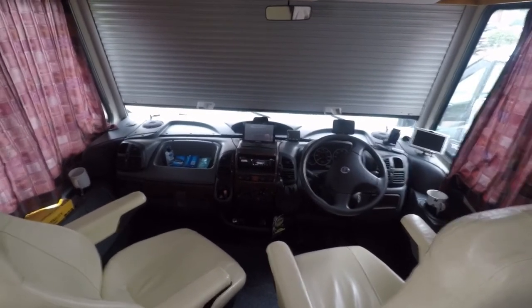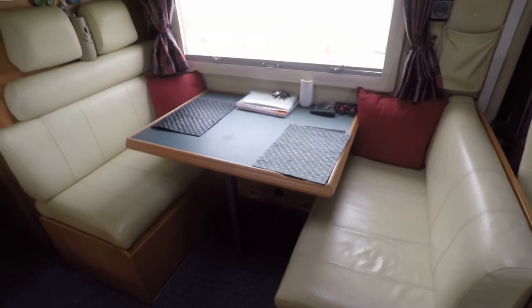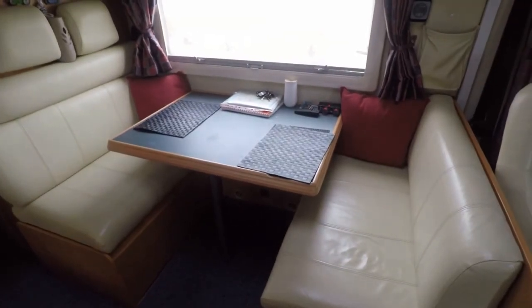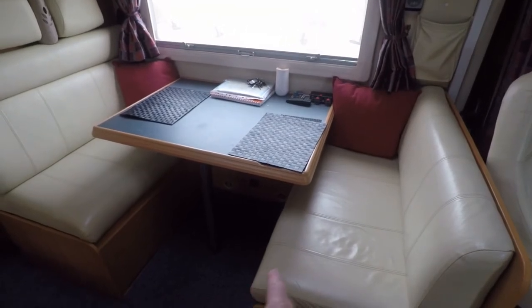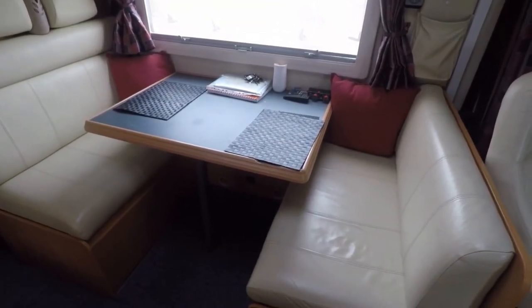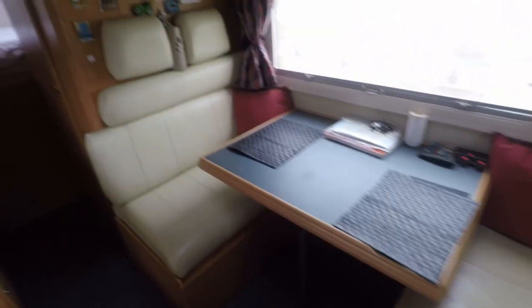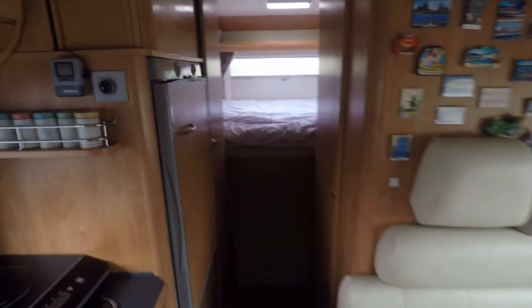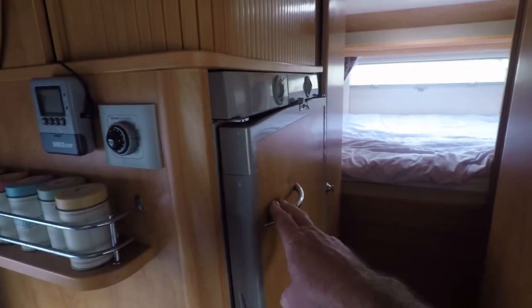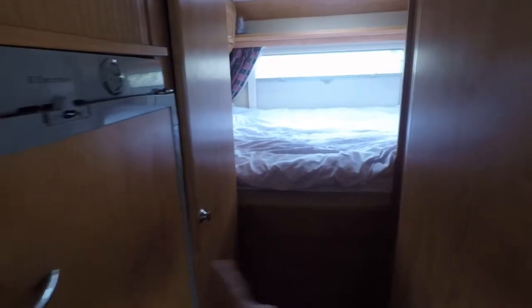So that's our cab area. Swinging round, that's our dinette. The table goes down in the center and you can make that into a double bed, so it's quite handy. Looking back, we've got a three-way fridge here.